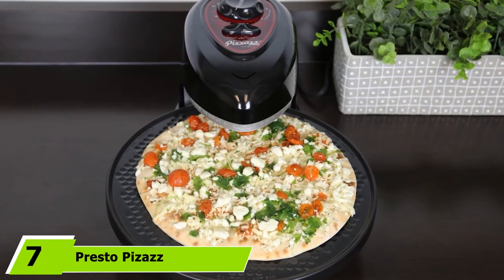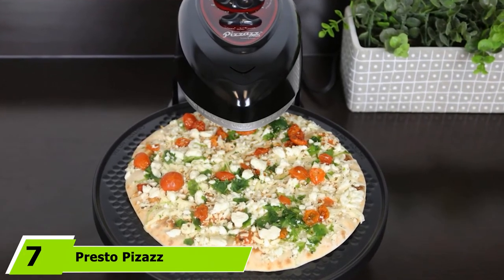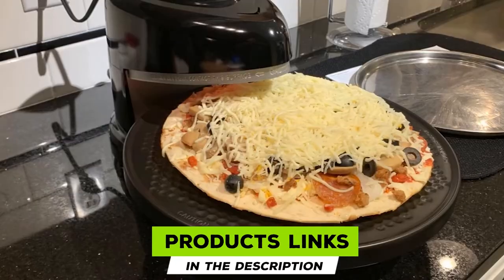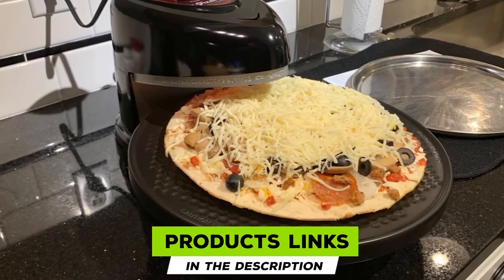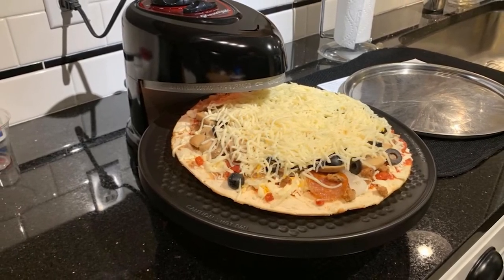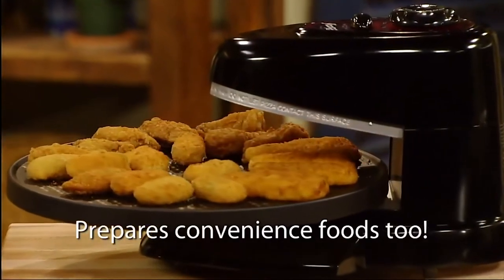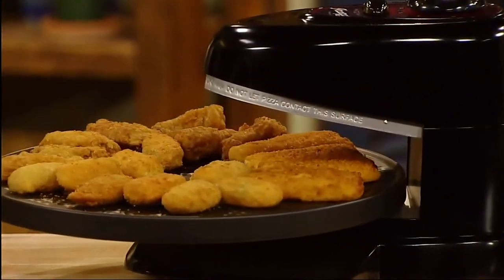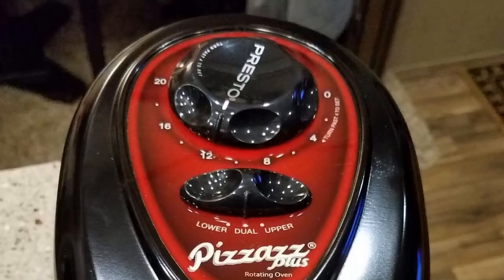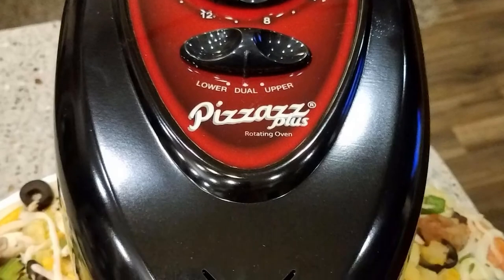Moving on to number 7, we have the Presto Pizzazz Plus Rotating Oven. As we near the end of our search for the best pizza ovens, here comes a novel rotating appliance from Presto. The pizza tray is designed to continuously rotate as the pie cooks. This is more than just marketing hype — it adds to consistency as all areas of the pizza receive equal attention. Independently controlled heating elements let you focus the heat on the top, bottom, or both.